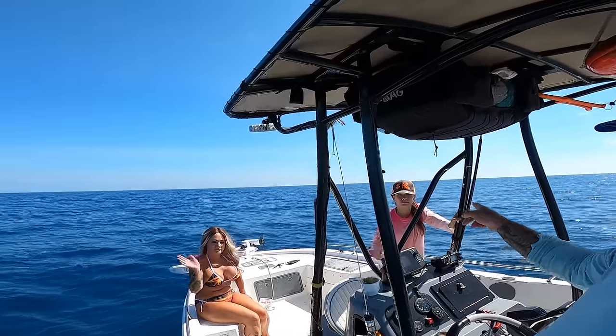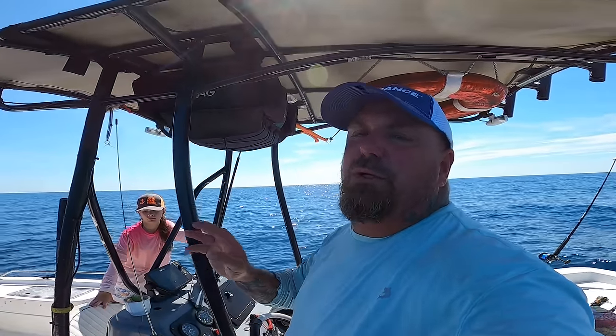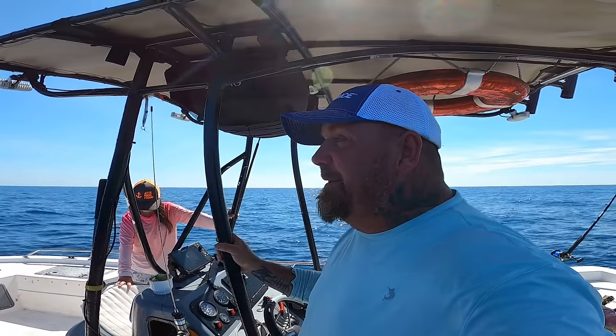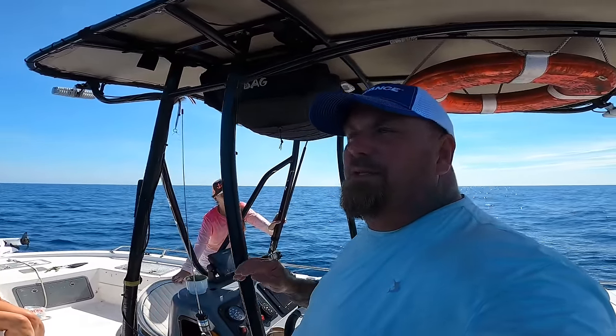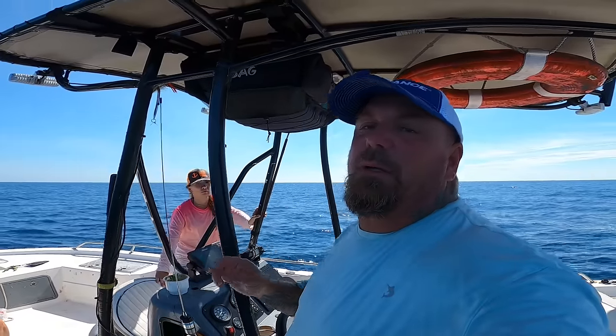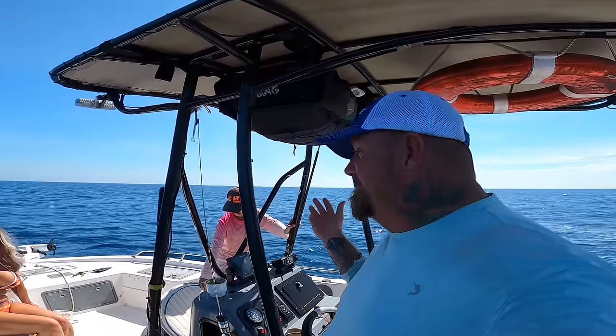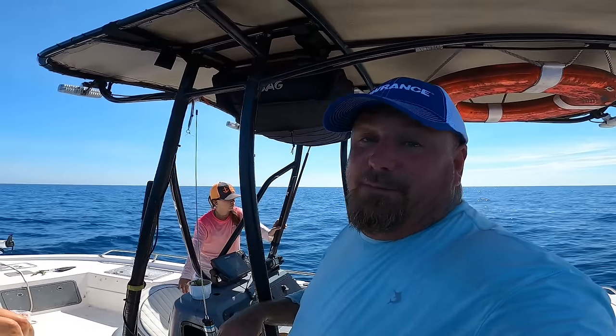Hey y'all, welcome back to Jetty Rocks Fishing. It's about 10:30 in the morning, I got mama with me, I got Summer with me. We're about 12-13 miles offshore and we're gonna do some slow trolling with some live mullet. We only got like three mullet, we're gonna try to see if we can get some barracudas. We like to eat barracuda, we're looking for smaller ones, and in this area they're completely safe to eat. So a couple times a year we'll come out, catch a couple kuda, put them in the freezer — we're awesome. Let's see what we can do!